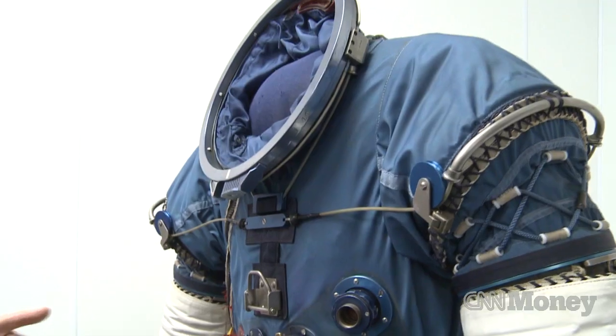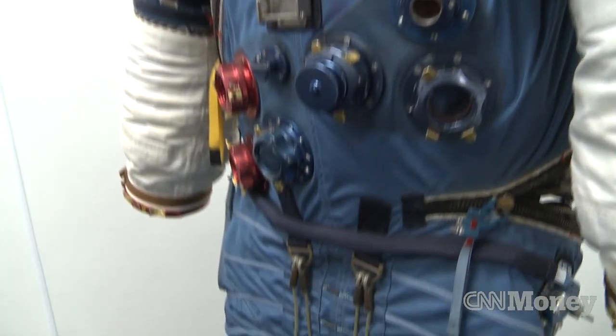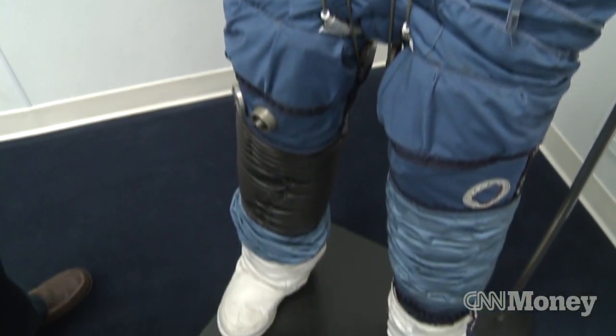By 1965, we won the contract as prime contract for the Apollo space suit. In the 1970s, we win the space shuttle contract, and we go on to build all those suits, and now we're building for the space station an identical type suit.